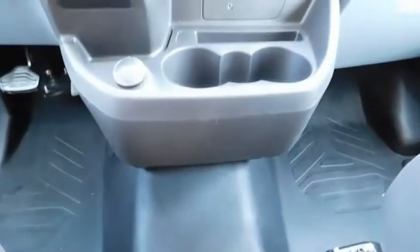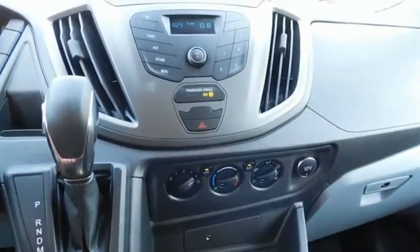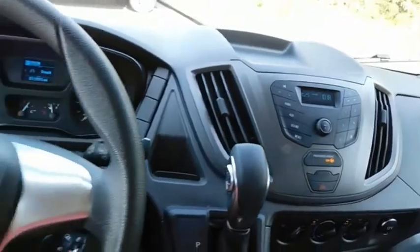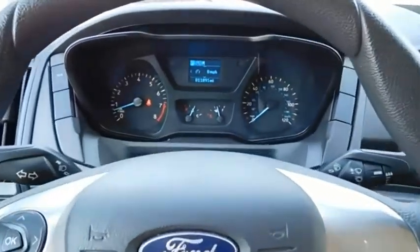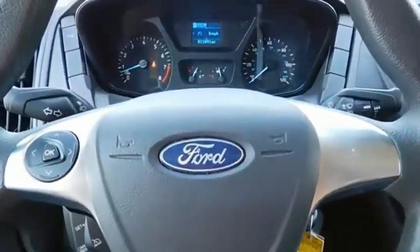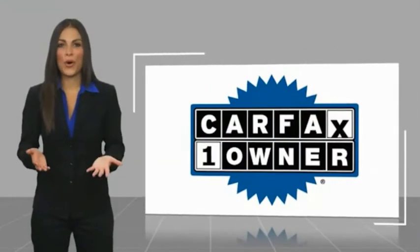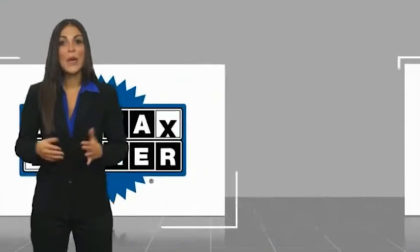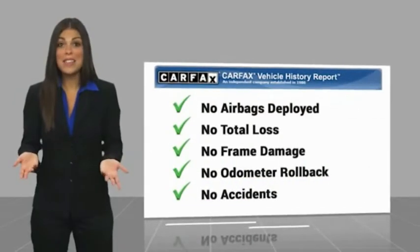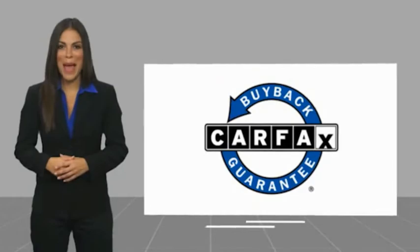So call or drop in for a test drive today. This is a one-owner vehicle with a Carfax vehicle history report. Be sure to find a complimentary copy of this report online or contact the dealership. This vehicle qualifies for the Carfax buyback guarantee.